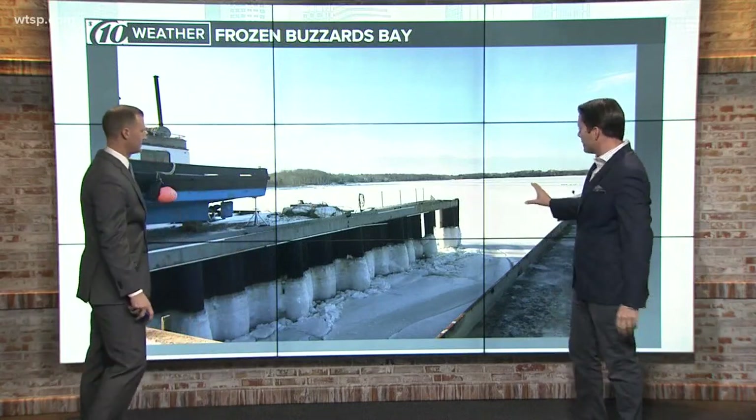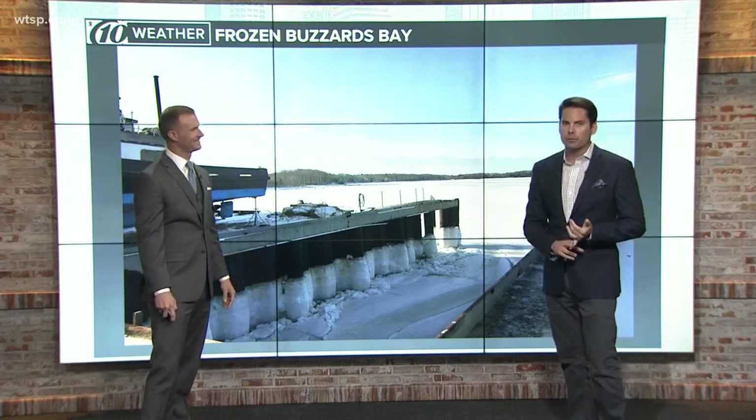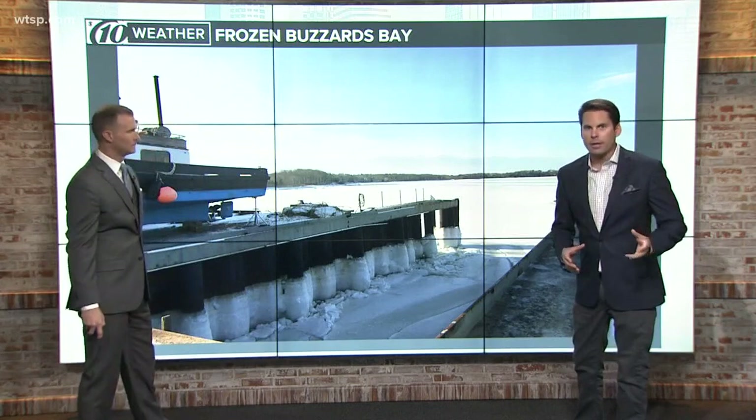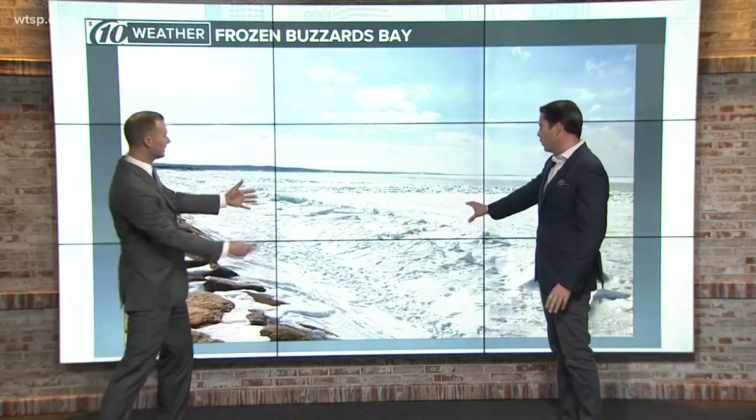So pretty crazy. My mom has been texting me over the last literally four days since the weekend. These are all pictures of Buzzards Bay, and she even got pictures of Cape Cod Bay as well — just south of Boston, Cape Cod. She's lived there for 60 years and says it's never frozen over like this.